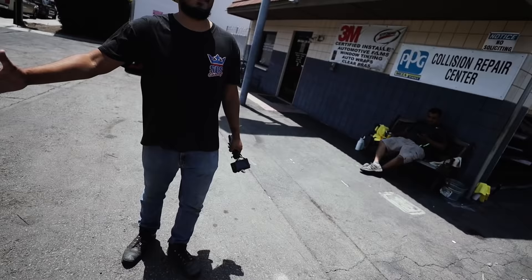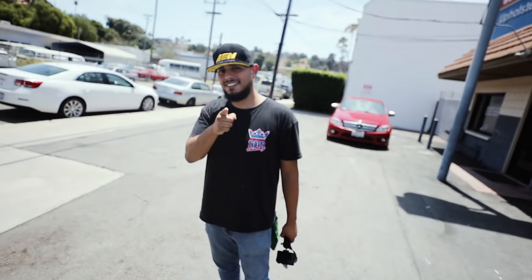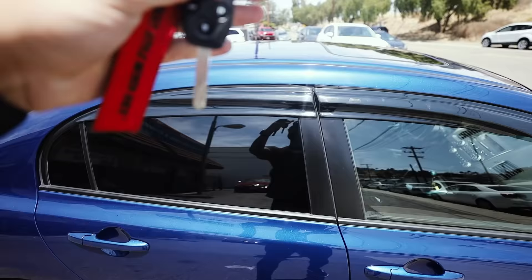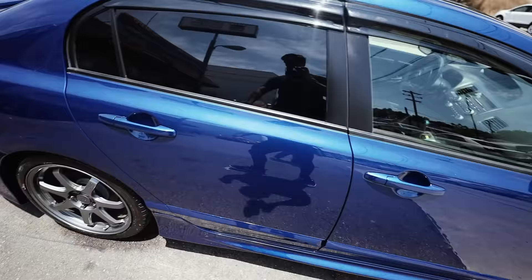Thank you so much, bro — it came out absolutely amazing. If you guys want to see the process of this car getting done, SOS does have a YouTube channel as well, so I'll put that in the description. Go check out the video if you want to see the process of them actually completing and finishing the car. The car is complete — we are driving it off. Let's go for the first drive after the repaint.